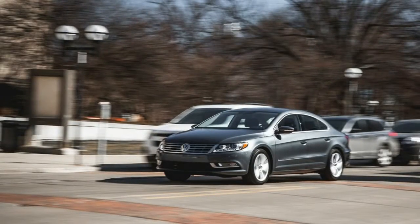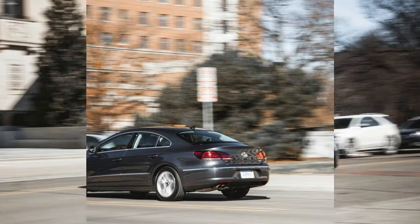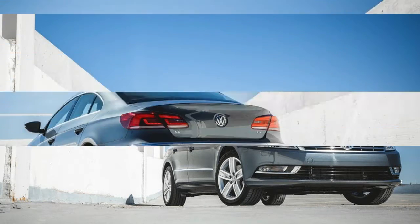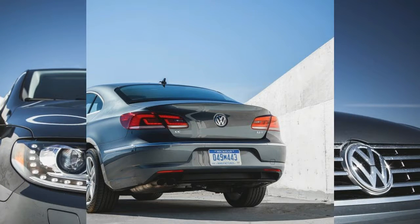The interior still looks handsome, and the controls are easy to locate and operate. We've never warmed to the metallic trim strip that spans the dashboard, and the control layout belies the car's age — which some of us, frankly, find appealing in its relative simplicity when compared with the clutter of some more modern designs. The CC is also more engaging to drive than your standard family sedan, as you'd expect from a car with a base price fully 50% higher than that of the lowliest Passat.